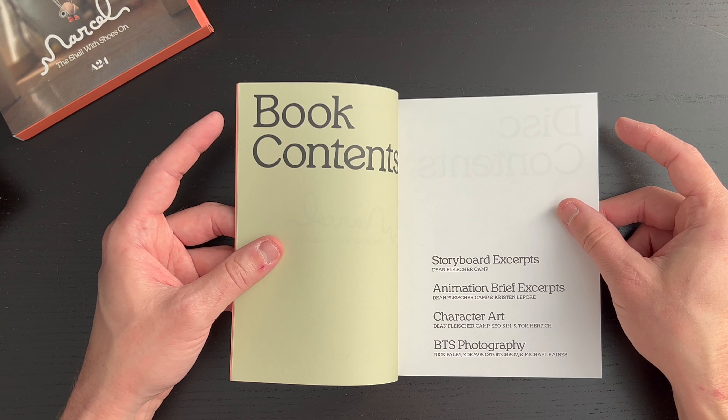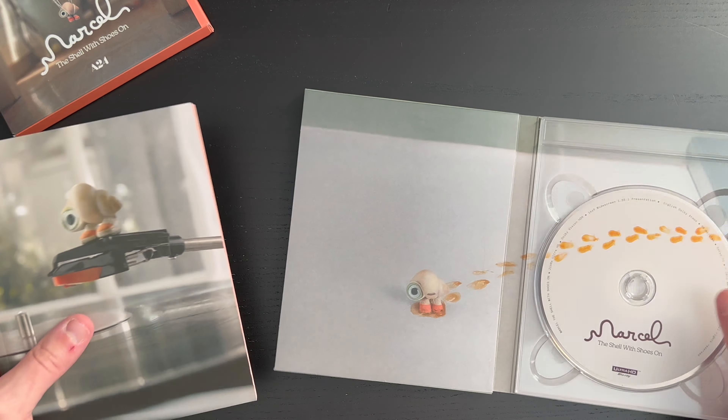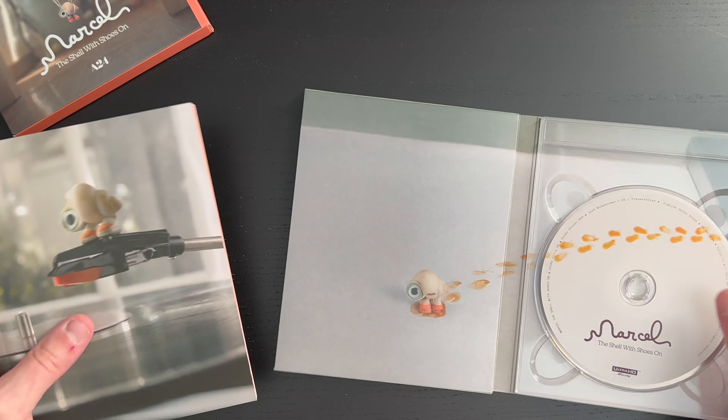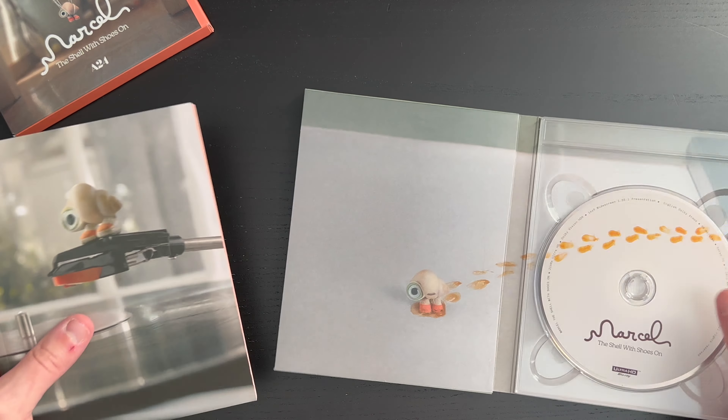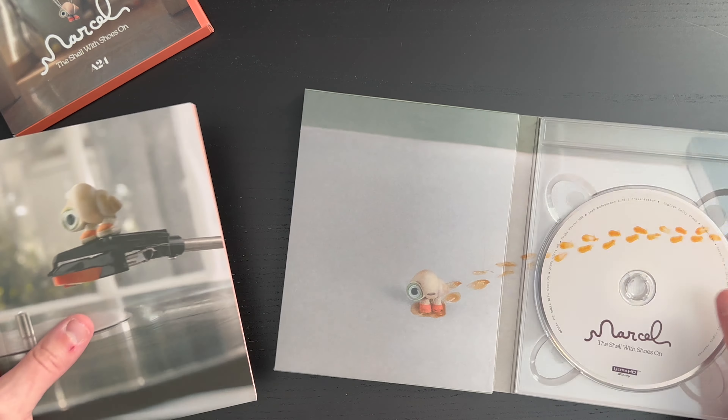Some of the production team there. Then we have Section 4, Behind the Scenes Photography. By no means is this a small booklet — it's quite extensive with what they're able to present here. Get some credits there and more credits on the last page. Really great booklet. I really appreciate what they cover in there.